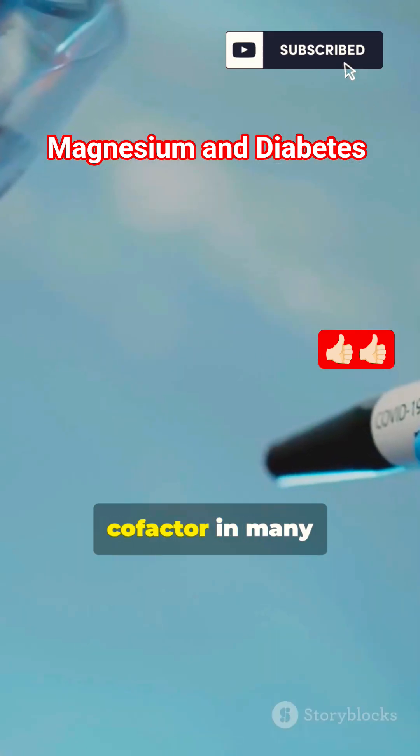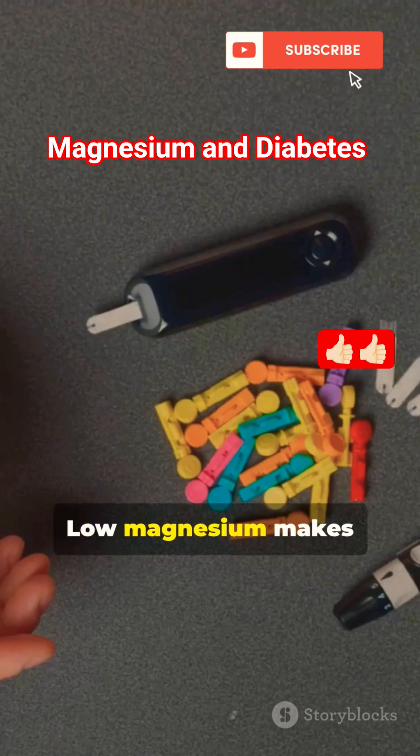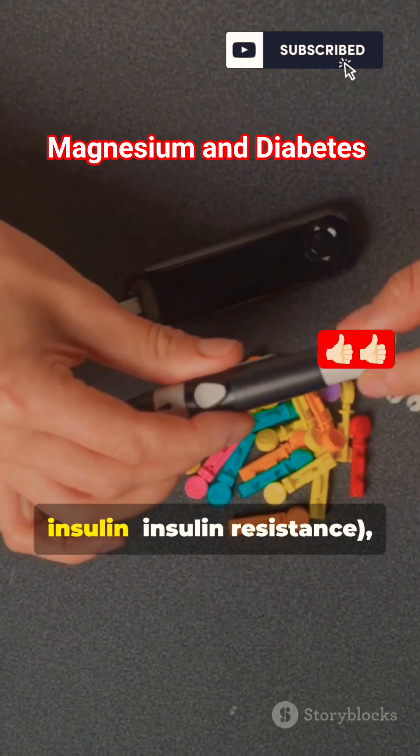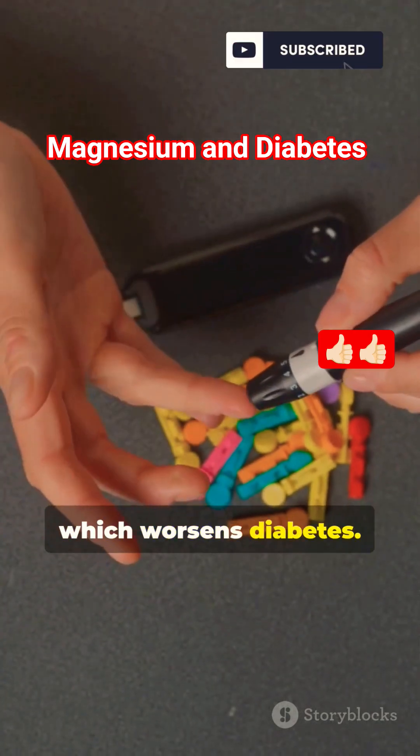Magnesium is a cofactor in many enzymatic reactions that regulate glucose transport into cells. Low magnesium makes cells less responsive to insulin — insulin resistance — which worsens diabetes.